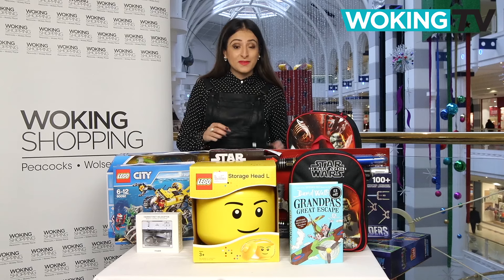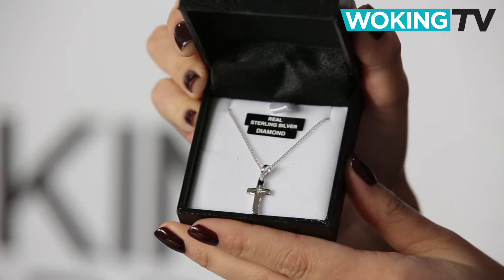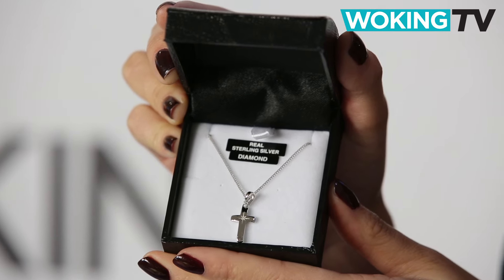First up, if you're looking for something sentimental, this lovely sterling silver cross is great. It's a real bargain too at £18 from Warren James.